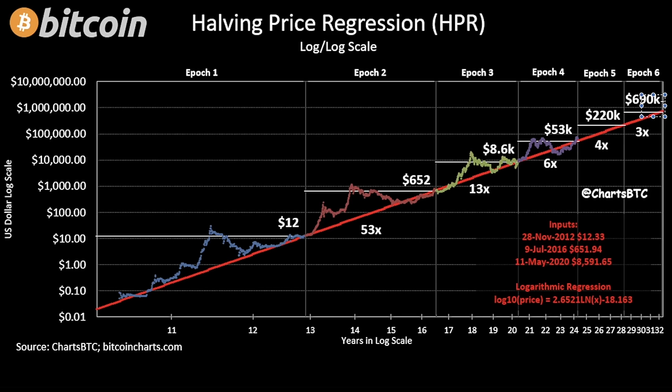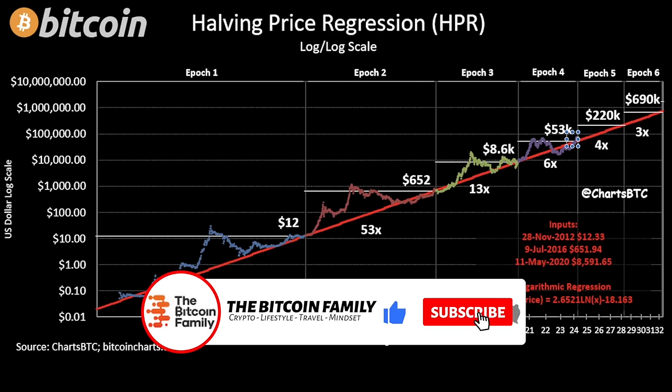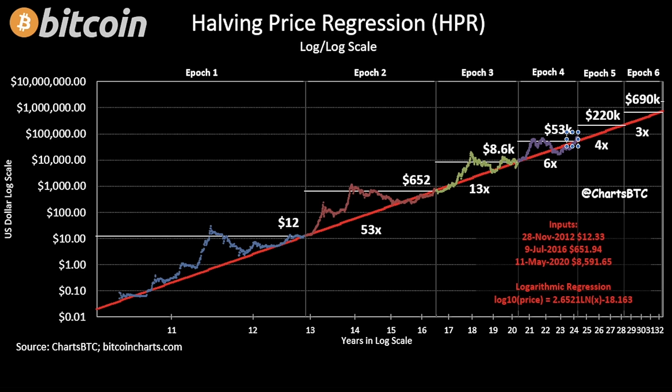Even calculating within the regression using this logarithmic formula, the next halving in 2028 brings us times 4, which would be $220k. The halving after that in 2032 goes times 3, bringing us to $690k. Every Bitcoin you're buying today around $60k levels could go times 4, or maybe even times 10 in total, if you have the patience to wait another eight years.